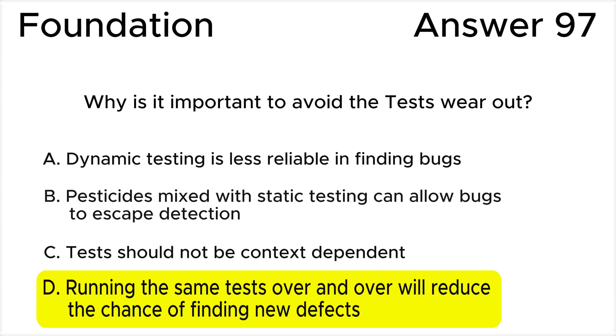Answer B is not correct because this statement does not actually make sense and is unrelated to the concept of tests wearing out. Answer C is not correct because testing should be context-dependent, according to testing principle 6. Testing is context-dependent, as mentioned in the testing principles.